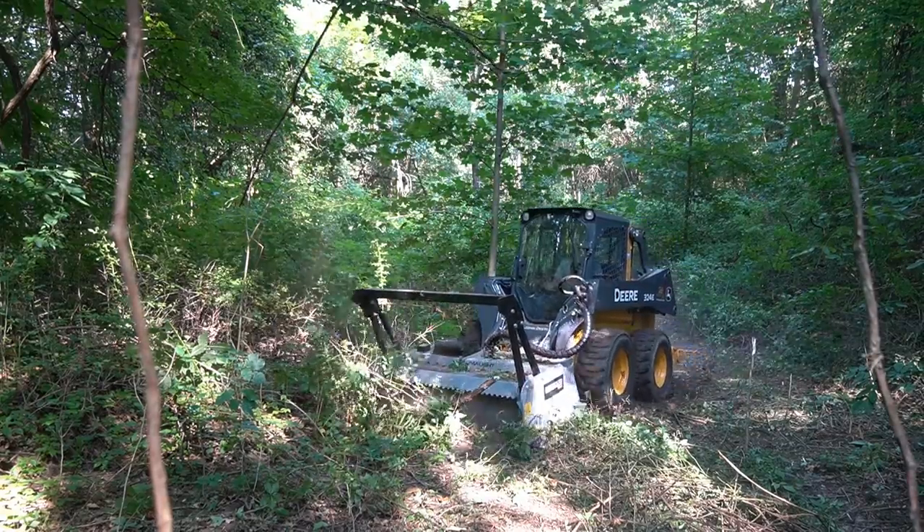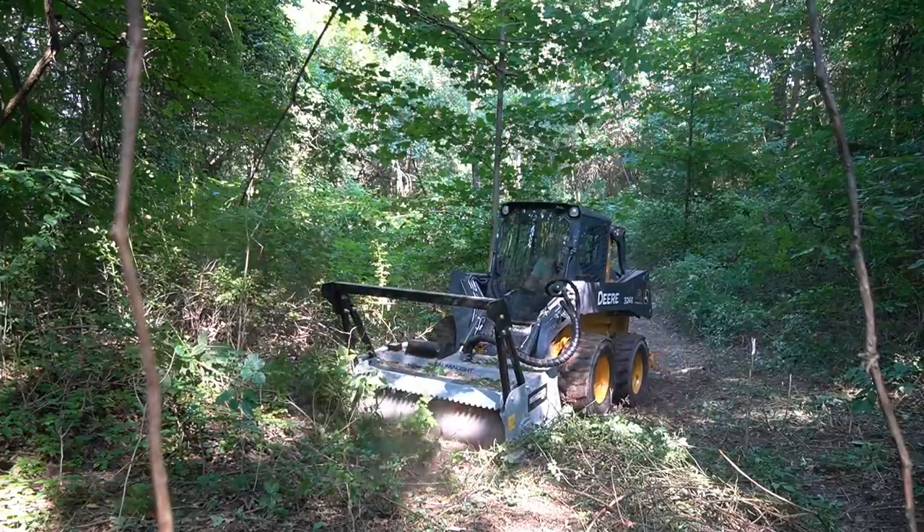Skid steers are a whole different world — great at certain things, terrible at others compared to a tractor. This is the second skid steer I've had in the last couple of months. The first was a Cat 259B3, a tracked machine. The challenge is I'm using it at the shop to move equipment around on a paved parking lot, but I also want to take it to the woods. That's really asking a lot for one type of tread — wheels or tracks.